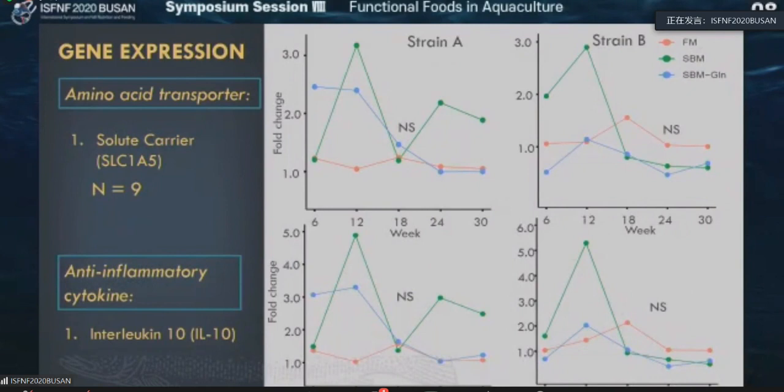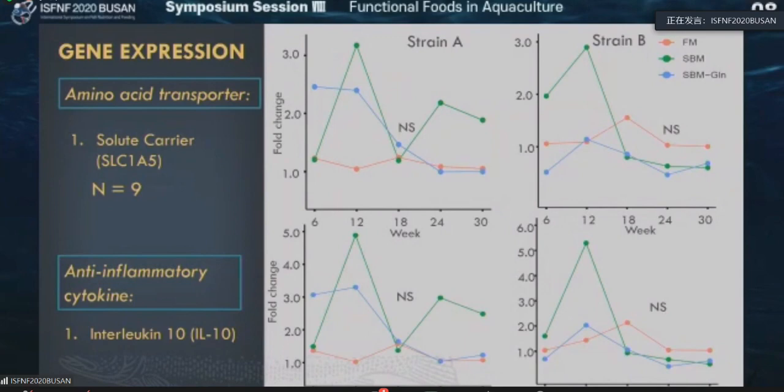Then we moved to another gene expression related to amino acid transporters such as solute carrier SLC1A5 and anti-inflammatory cytokines. These genes are also very important, and we found a similar trend: everything is elevated up to 12 weeks, then it drops down, and thereafter it's parallel — not significantly different from each other. This gene expression data summarizes that after 12 weeks, the fish have the capability in terms of protein expression to acclimatize from 18 weeks onwards.